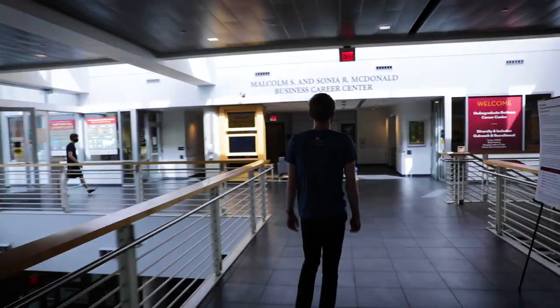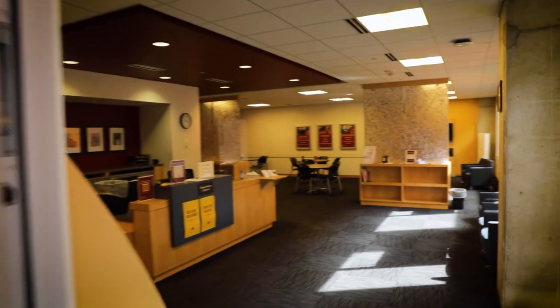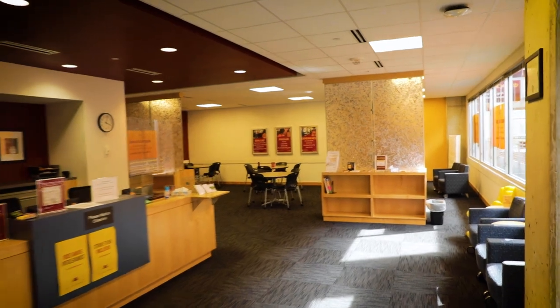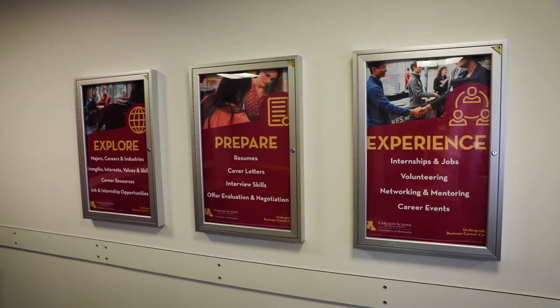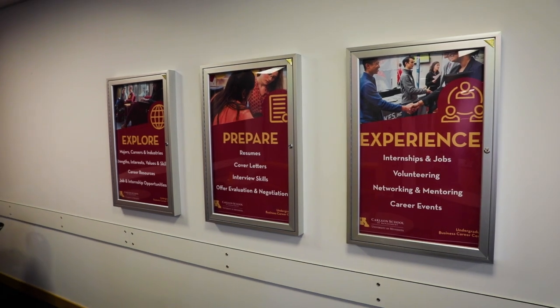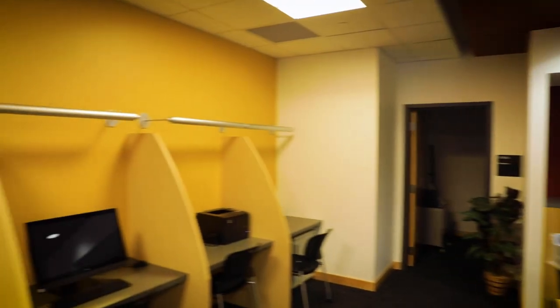Let's move on to the UBCC. Here we are at the UBCC, or Undergraduate Business Career Center. You can meet here for any sort of career exploration needs you have with one of our career coaches. You can also do mock interviews here to hone your skills.